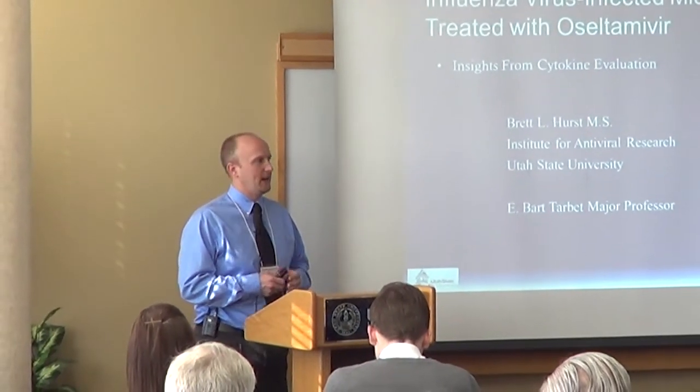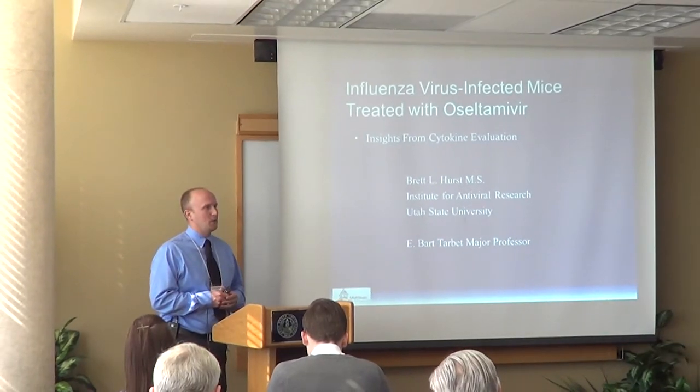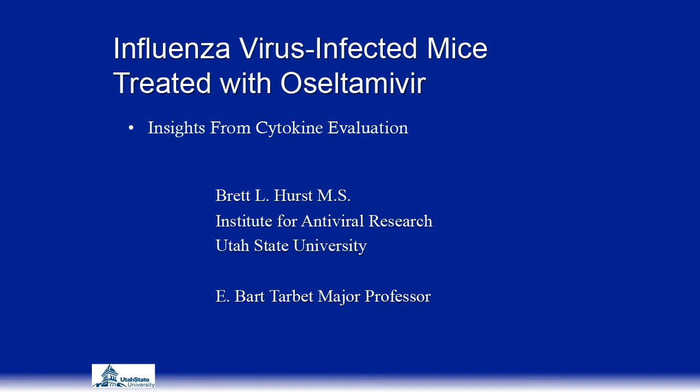I'd just like to thank Qwansis for inviting me to come and speak and to share some of my data. We've used the Qwansis kits and kind of seen the way that we've used it in our work. The title of my presentation will be 'Influenza Virus Infected Mice Treated with Oseltamivir,' specifically focusing on insights gained from cytokines.